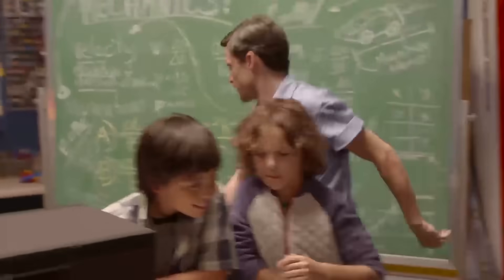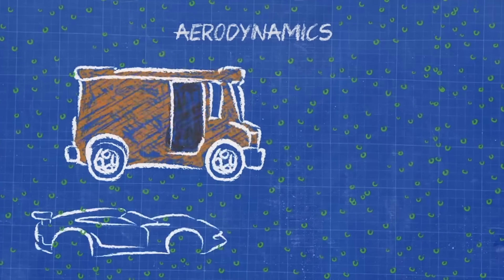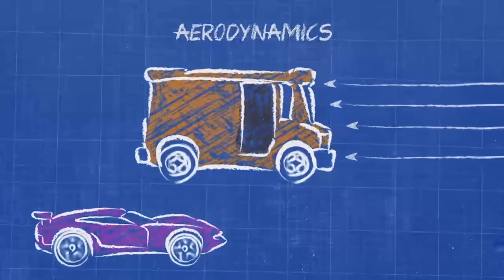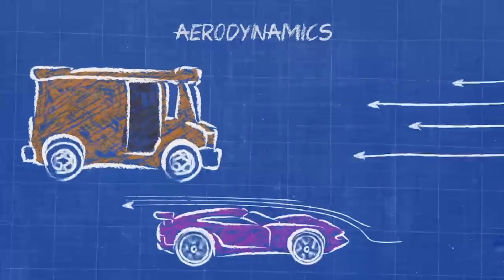Let me explain this a little better. Air is made of tiny particles. The bigger a thing is, the more air particles it has to push. Check out the shapes of these vehicles. The van's face is flat, hitting air particles head-on. But the race car shape is pointed and curved so it can slice through air, forcing air up and over it.